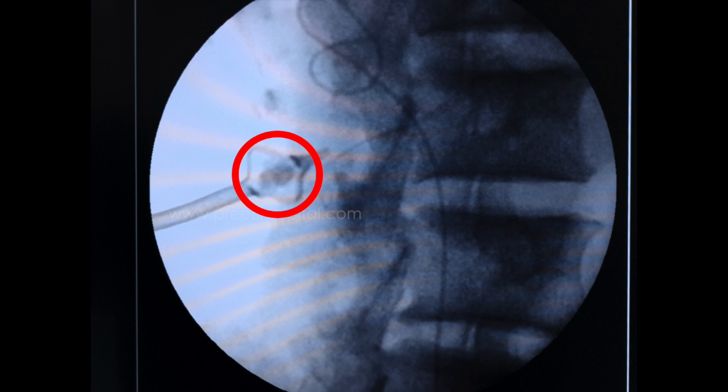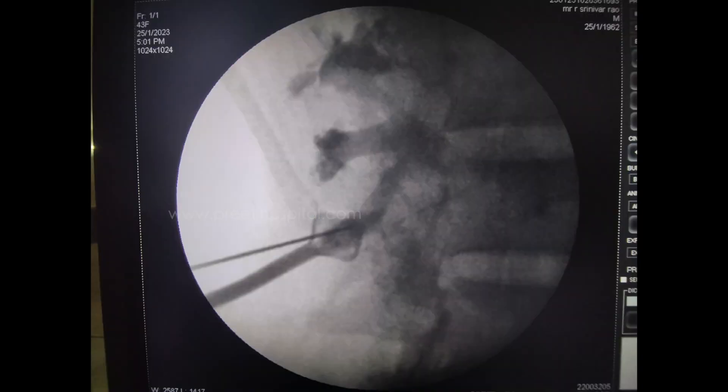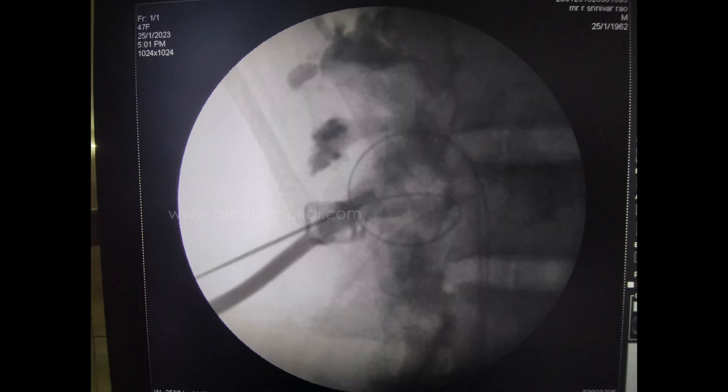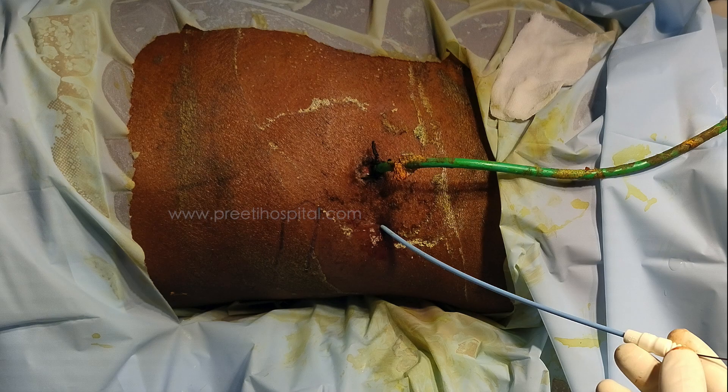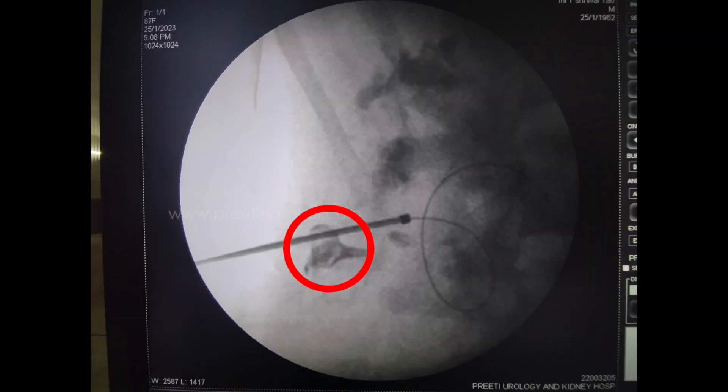This is the CT image showing the Malecot catheter — it looks like there is a stone inside the Malecot. When we tried to pass a guidewire through the Malecot, it was not possible. Hence we decided to puncture additionally through the same calyx, which appeared more favorable. The guidewire passed and dilation was done, but when we tried to withdraw the Malecot catheter, it was not coming out — it had broken, and part of the Malecot with the stone was stuck inside the kidney in the periphery.